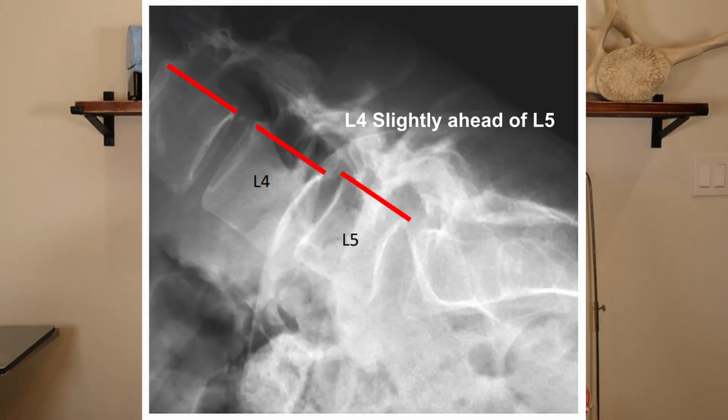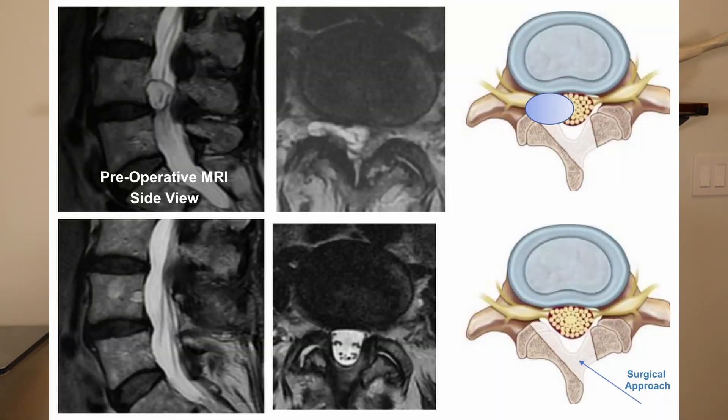This is one of my patients. She had pretty significant right more than left-sided buttock and leg pain. This is her x-ray — she actually does have a little bit of spondylolisthesis, a slight bit of instability. She has minimal back pain, mostly buttock and leg pain. In this situation, I elected just to do a decompression without fusion. This is her preoperative MRI side view. You'll see the nerves running down and this big thing in the middle is the cyst. On the cross-section, the cyst is occupying most of the space for the nerves. This is after the decompression — we went in, took pressure off one side, and used a technique to go across and relieve pressure on the other side as well to spare some of the ligaments.